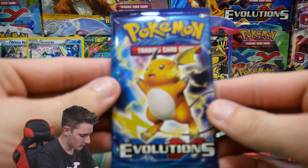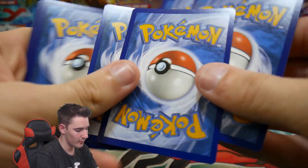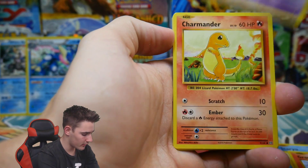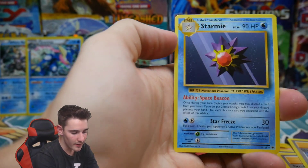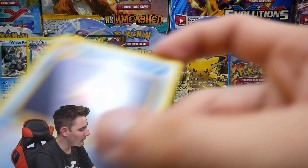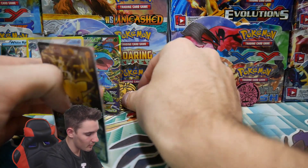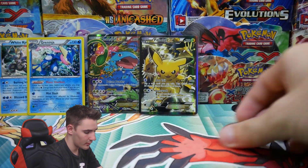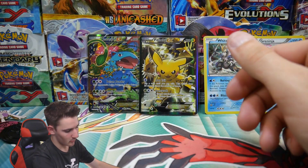Let's go into the next pack in this tin which is the Evolutions pack. We have a Staryu, Energy, a Grubbin, Gastly, Charmander, the Evolution Spray, a Brock's Grit, Slowbro, a Weedle Reverse Holo, and a Starmie — Regular Rare. That wasn't the greatest of tins — we only got that Rare Reverse Holo. But that is the luck you take with booster packs.